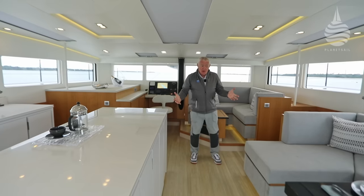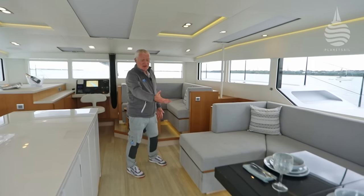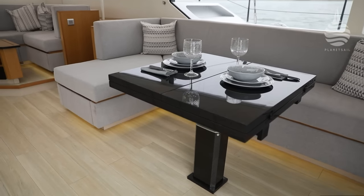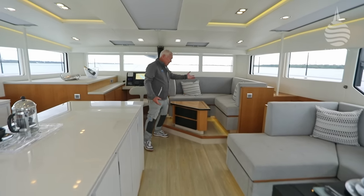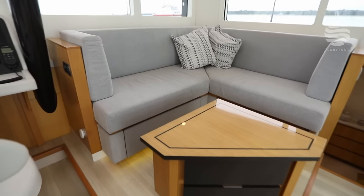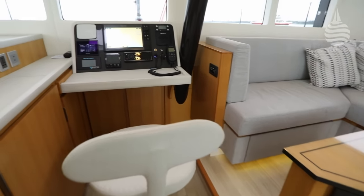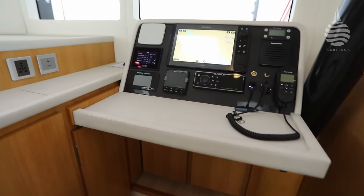The accommodation inside — plenty of space. There's a big dining area here; this table folds out to produce a great big dining area. We've then got a smaller seating area here for casual drinks and coffee. With all this fantastic visibility, there's a nav station in a perfect place — a perfect view forwards, but also a perfect view all the way around. Very comfortable.